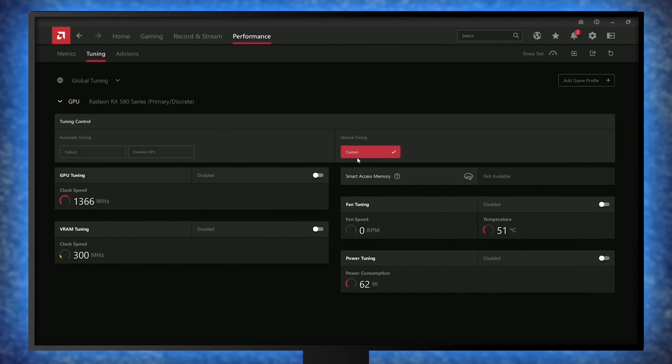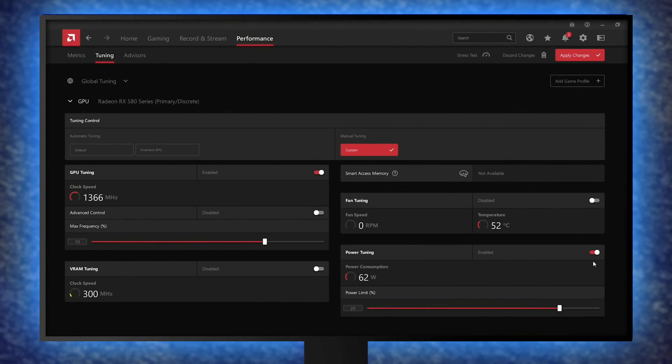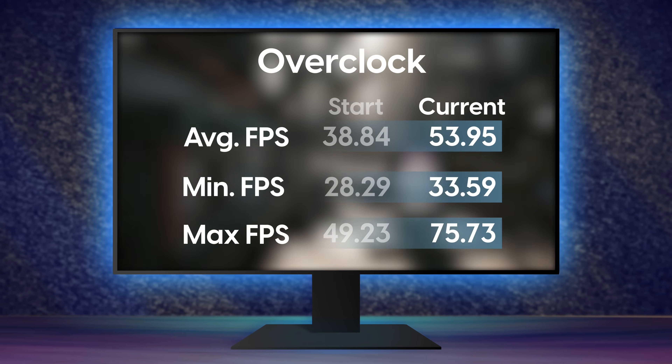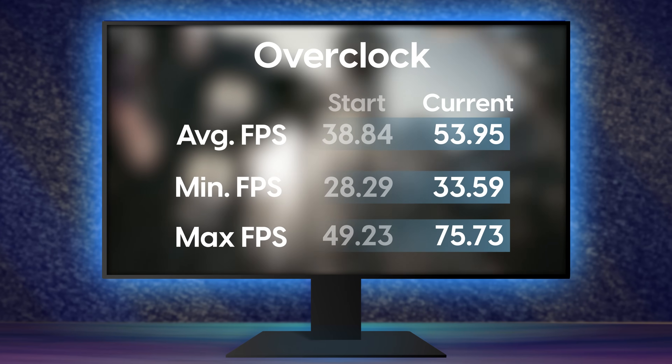My particular RX 580 didn't play well with the automatic overclock, so I dialed in a quick manual overclock, boosting the clock speed by about 10 percent. Manual overclocking is a much more in-depth topic, so leave a comment if you want to see a video on that. With the overclock, my average frame rate jumped up to 54 FPS — bringing it all the way up from 38 to 54 by just changing a few basic things. None of this is really complex, and your improvements might even be higher depending on what hardware you have.